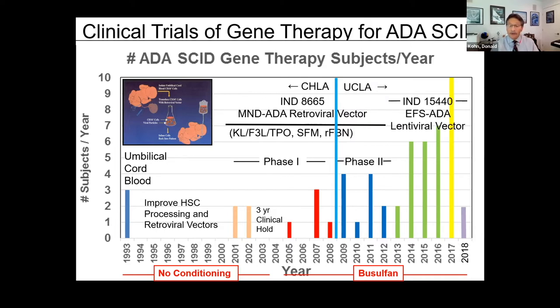Working with Bobby Gaspar and Adrian Thrasher at University College London, we developed the EFS-80 lentiviral vector, opened an IND, and wound up treating a total of 33 patients at UCLA. Our methods were relatively similar at that point, other than the vector choice. These are data we published comparing the phase two retroviral cohort with the lentiviral cohort.